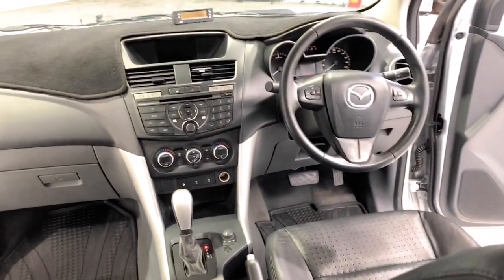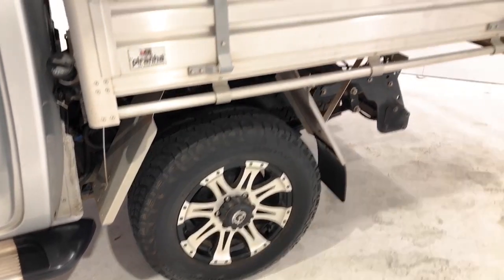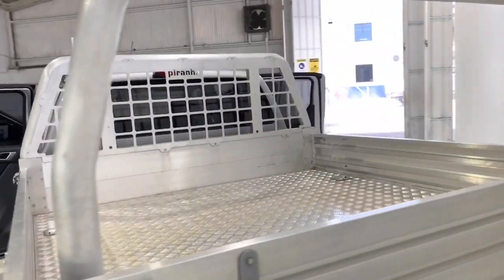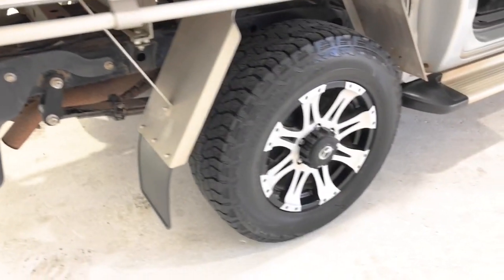It requires a service every 12 months or 10,000 kilometers, whichever comes first. The 2015 Mazda BT50 GT has 237 millimeters of ground clearance, with a 3,500 kilogram braked and 750 kilogram unbraked towing capacity. The BT50 has received a five-star rating from NCAP.